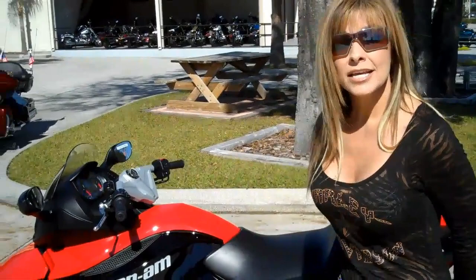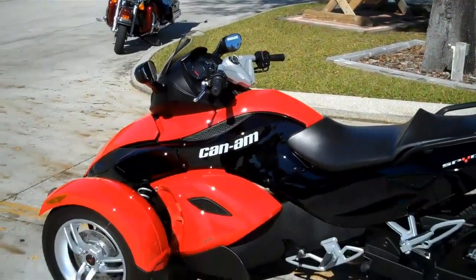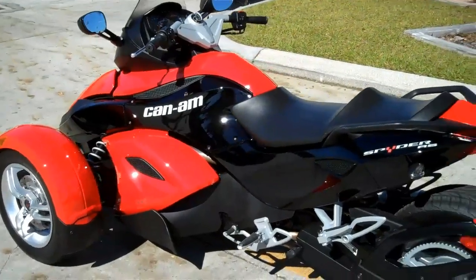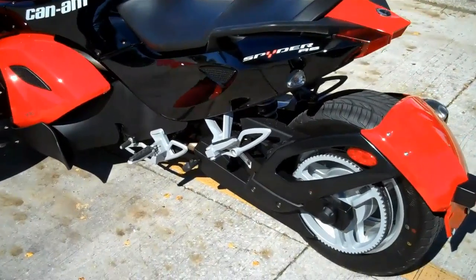Hi, I'm Joyce with Harley-Davidson of Tampa brand in New Port Richey. Today we have something unusual to show you in our inventory. It's a 2010 Can-Am Spyder RS with only 796 miles. This vehicle is manufactured by Bombardier Recreation Products.